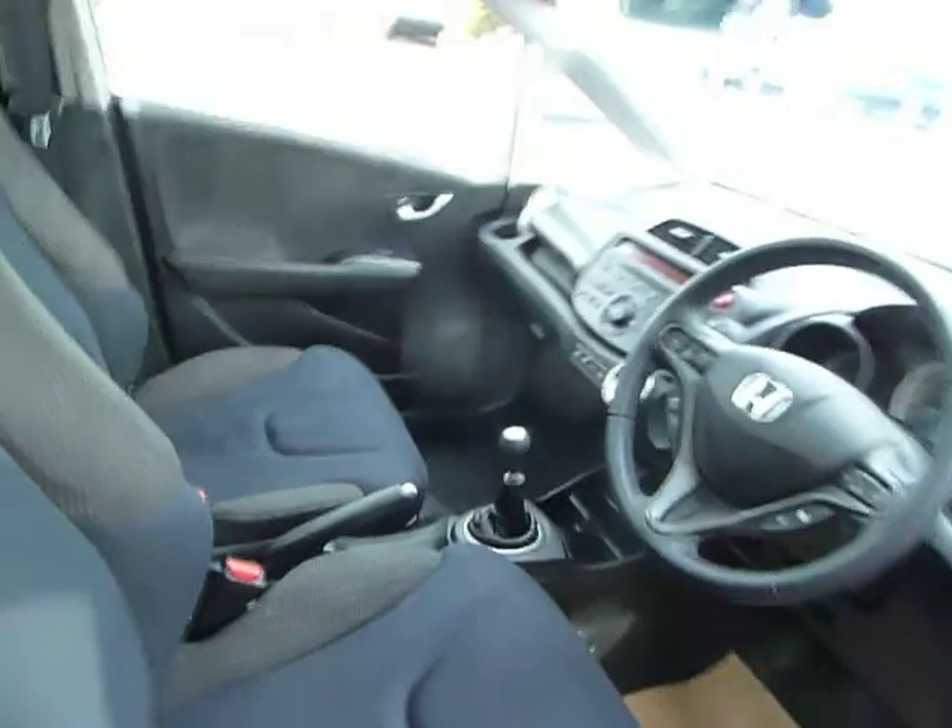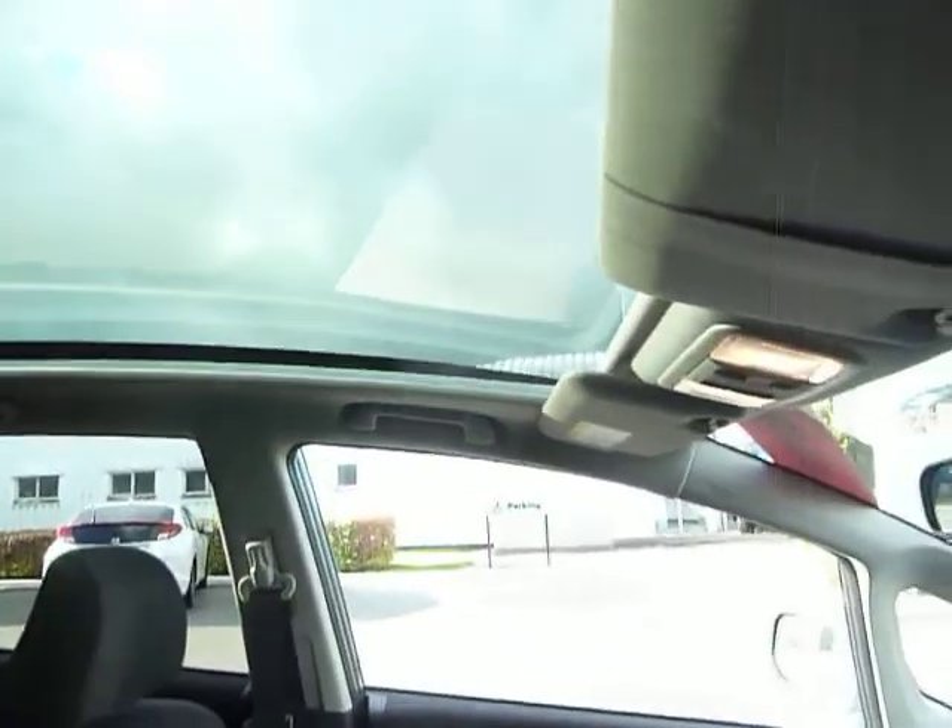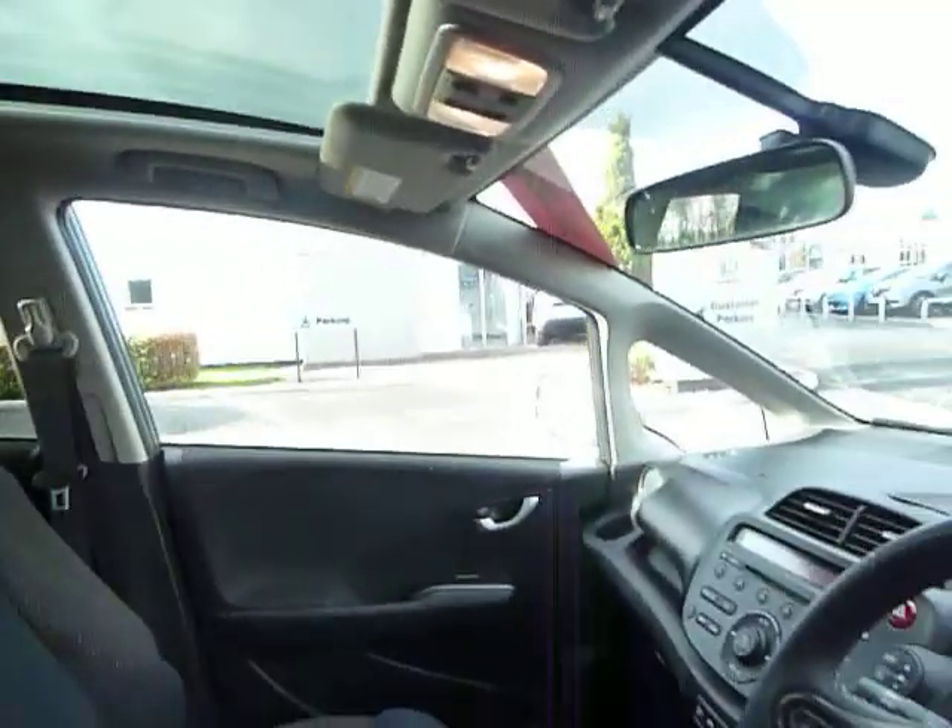If we have a look inside, you can see the car benefits from the panoramic glass roof and electric blind, which can be shut, open, or even left partly open.